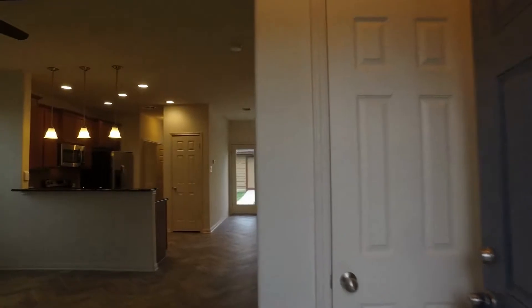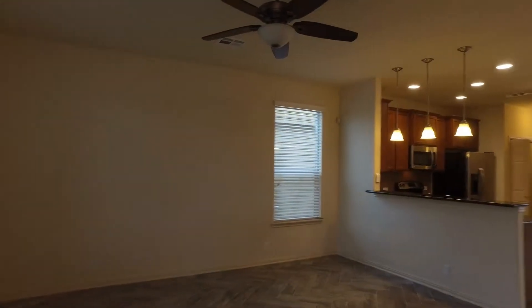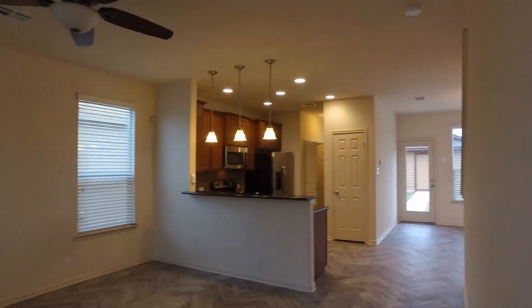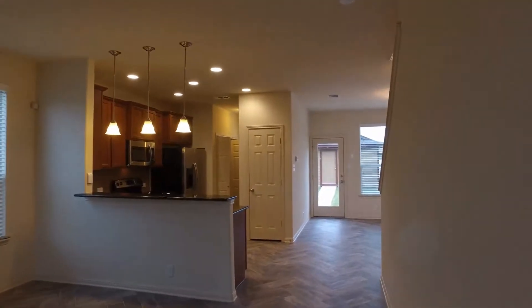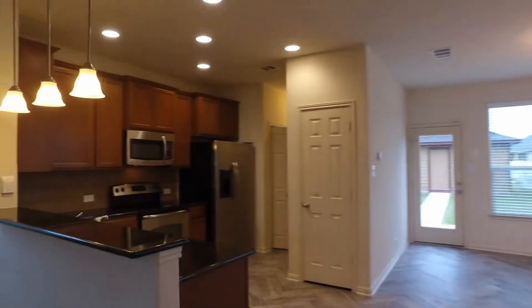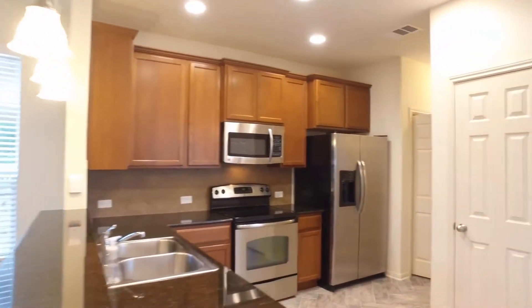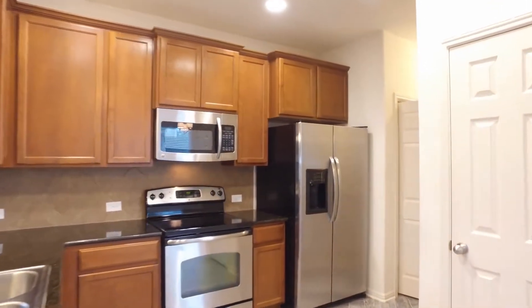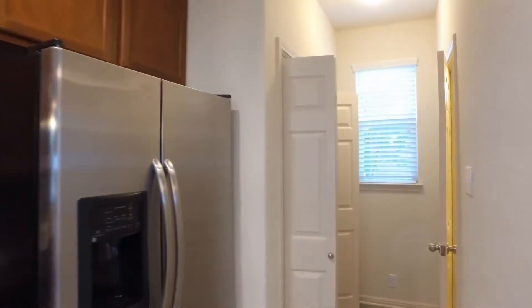As we head in, we are entering into the living room and beyond that we have the kitchen and dining. There's also a utility area back there. Let's go ahead and walk through and take a closer look at that kitchen. You can see those beautiful stainless steel appliances and that gorgeous black granite countertop. Around the corner here we have the utility and we also have a powder bath.